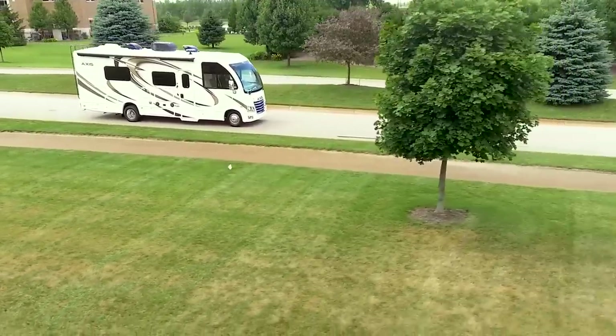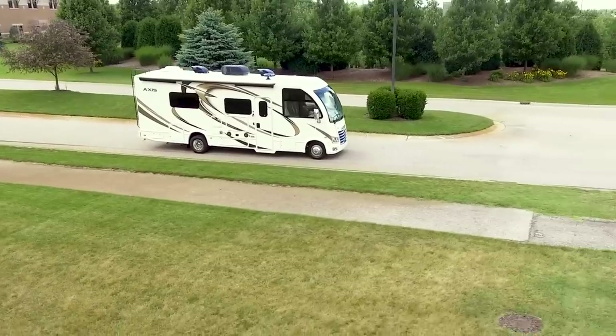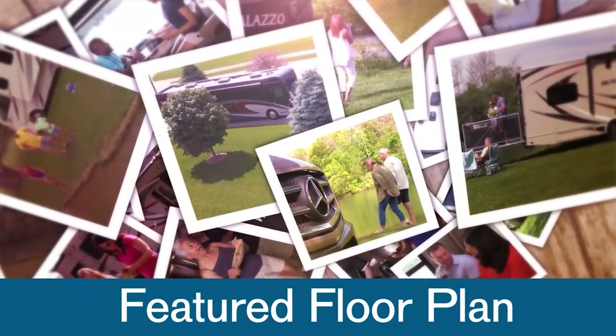When you want a fully loaded motorhome under 30 feet that's easy and fun to drive and spacious enough for the entire family, here it is. Today's featured floor plan, the AXS 27.7.